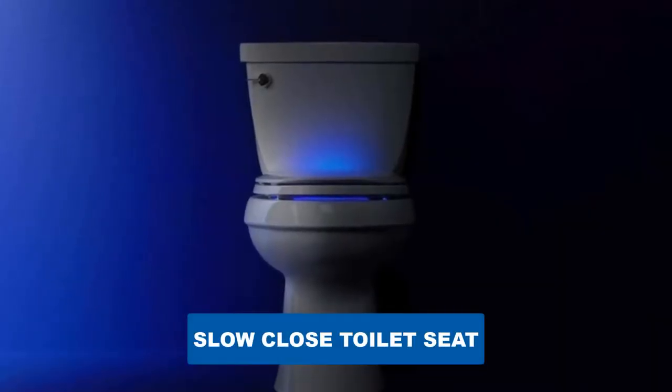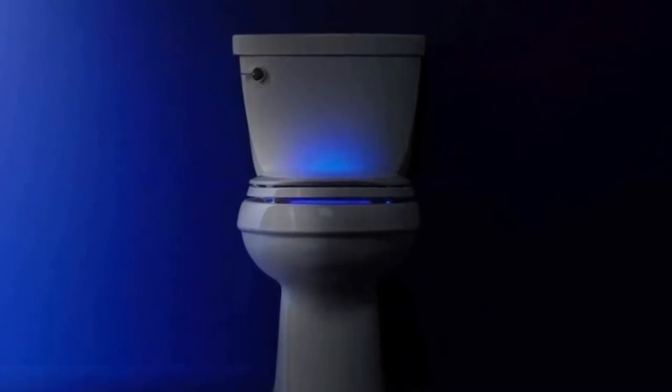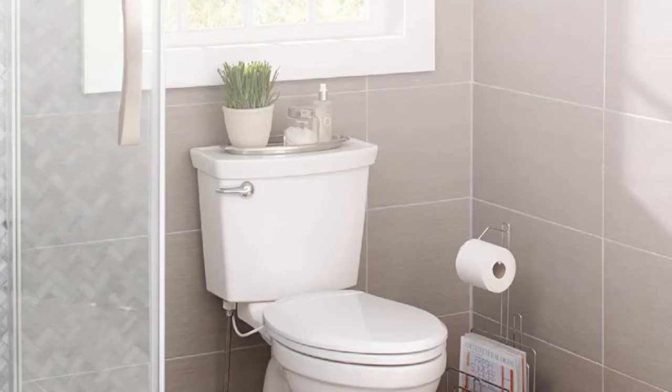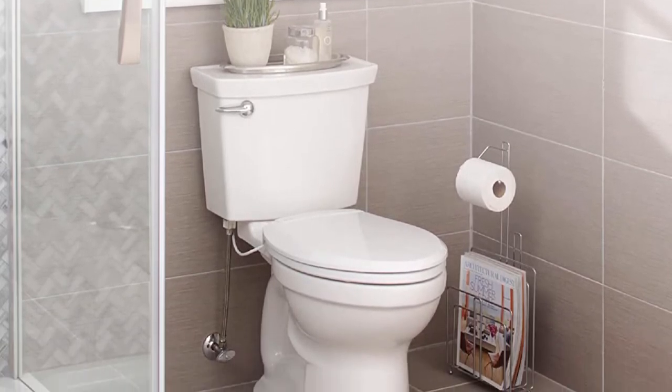Are you looking for the best slow-close toilet seat? In this video we will break down the top five slow-close toilet seats on the market. We have included links in the description for each product mentioned, so make sure you check those out to see which one is in your budget range.